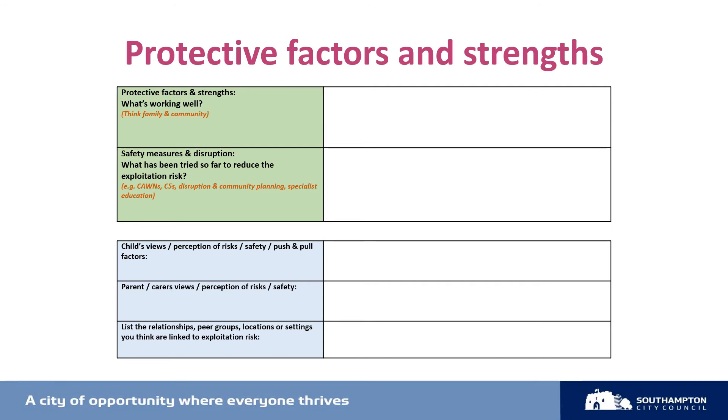The next part of the assessment is the protective factors and strengths. The presence of protective measures may reduce the level of concern about current risks, or a lack of them may heighten the concern further. You might think about whether the child has any positive relationships with protective adults or supporting professionals, or whether they have any sustained access to positive peer relationships or involvement in diversionary and positive activities. There may be some ongoing work with parents and positive parental oversight, and there could be some community action which disrupts some of the risk.